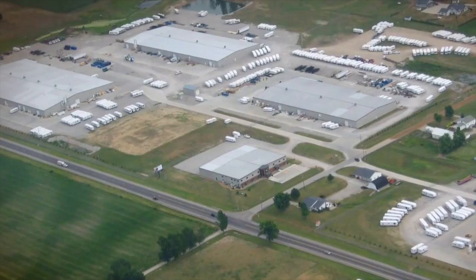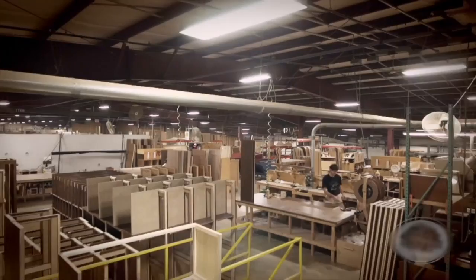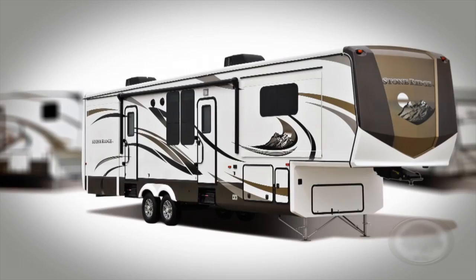Today, the KZ campus covers 530,000 square feet and has over 700 employees. And that product lineup? Well, that's increased to seven lines with over 250 floor plans.